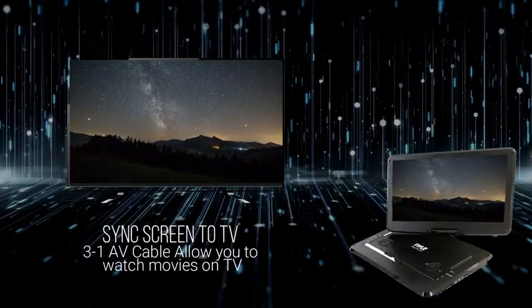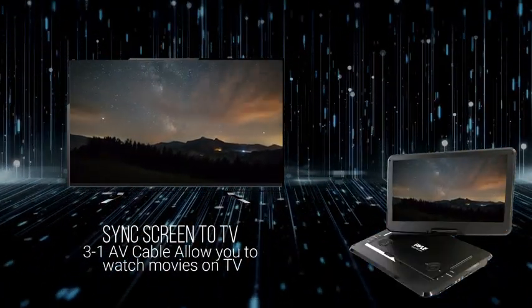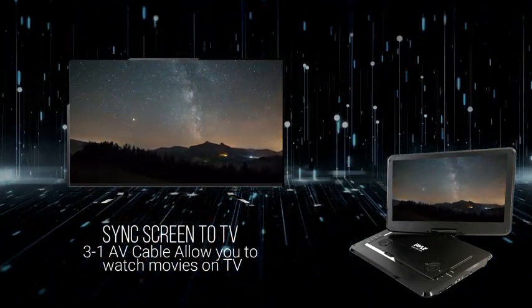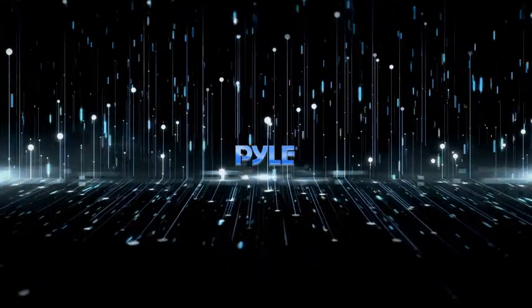As a nice touch, this portable DVD player comes with car and AC power adapters as well as headphones, just in case you don't have a pair handy. If you find that you need a new antenna, check out our TV antenna list.